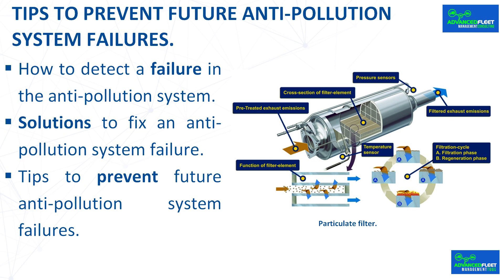Tips to prevent future anti-pollution system failures. Failures in the anti-pollution system can be avoided to extend the useful life of the particulate filter by following these recommendations: use high-quality fuel and maintain an adequate level, avoiding running on reserve habitually. Perform regular maintenance including revision and change of engine oil. Do not drive with the engine malfunction light on, as this can cause further damage. Avoid using additives or chemicals not recommended for the vehicle. Make a thorough check of the car before buying it second-hand, as it may have undetected anti-pollution problems.